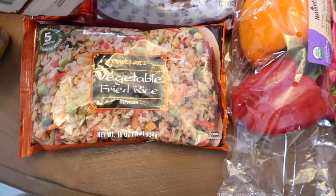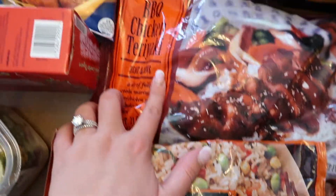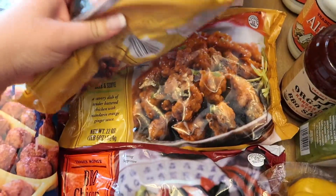Some fried rice — I got two packets because we love these — and then we'll have it with some barbecue chicken teriyaki or with the orange chicken. Both of them are really good.